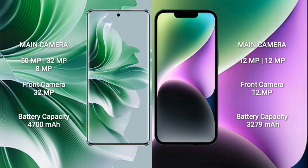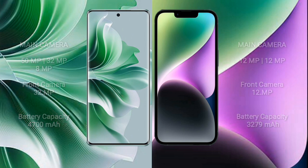OPPO Reno 11 Pro has a triple camera setup: 50MP + 32MP + 8MP, and a 32MP front camera. iPhone 14 has a dual camera setup: 12MP + 12MP, and a 12MP front camera. OPPO Reno 11 Pro has a 4700mAh battery with 80W fast charging. iPhone 14 has a 3279mAh battery with 20W fast charging.